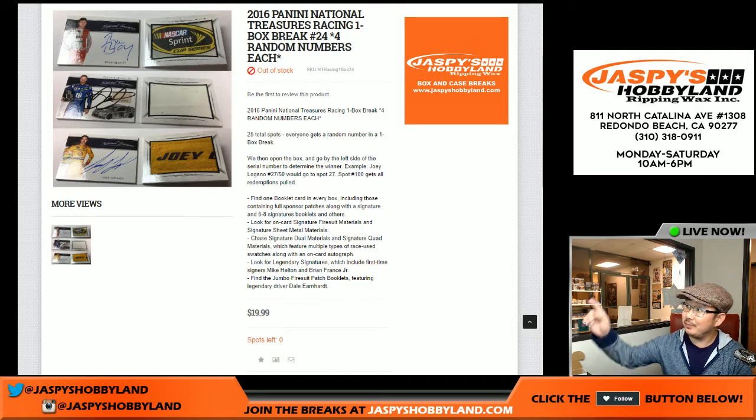I'm Joe for jazpyshobbyland.com. There was a nice little rally right here on 2016 National Treasures Racing. This is one-box break number 24 from jazpyshobbyland.com.